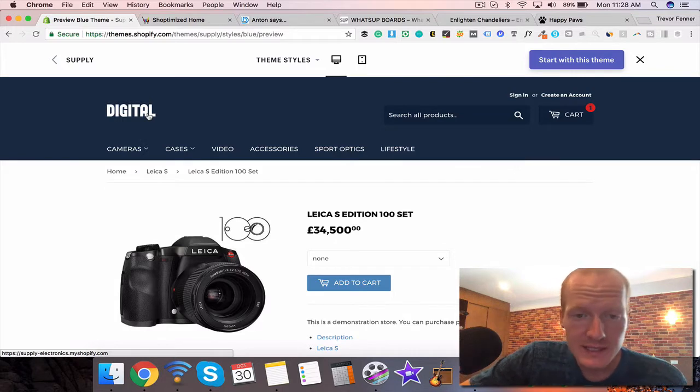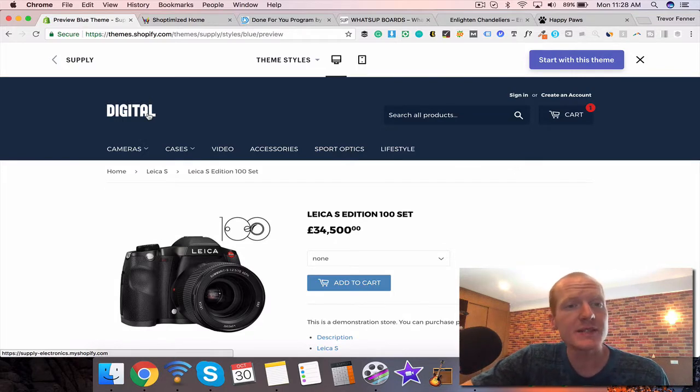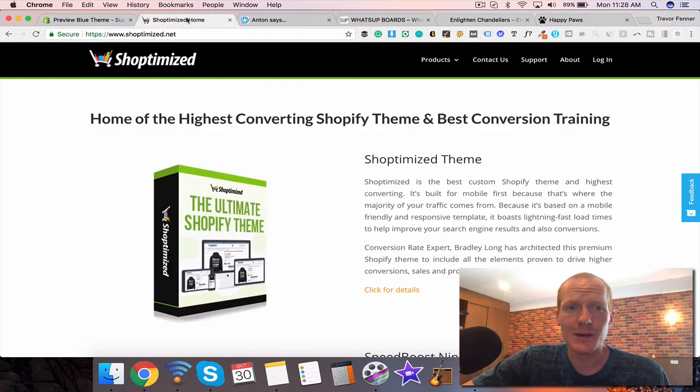The Supply theme is called Supply and it's on the Shopify theme store. It's free, easily customizable, and perfect for getting started with your ecommerce site. The next two themes I'll show you are paid themes, and they're quite a step up in terms of depth and conversion rate optimization — meaning optimizing your website to get people to place their order right then and there when they land on your page.